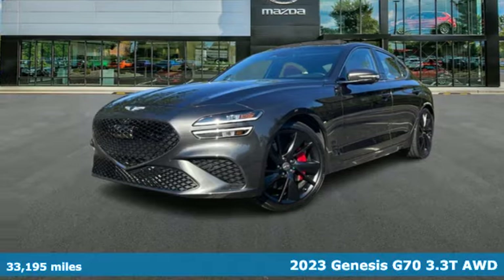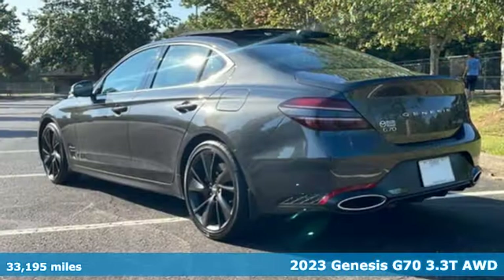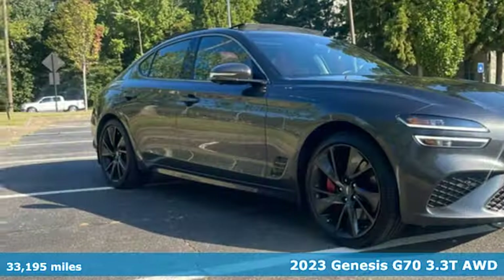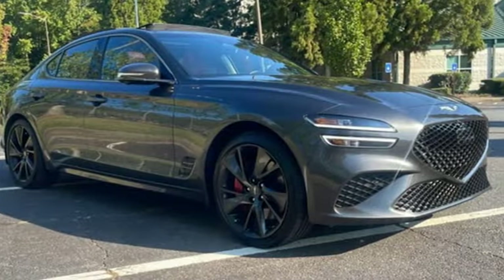It's a 2023 Genesis G70. Others are built to be mirror images of the world around them. The G70 is built to change it. And with features like these, every drive's a pleasure.